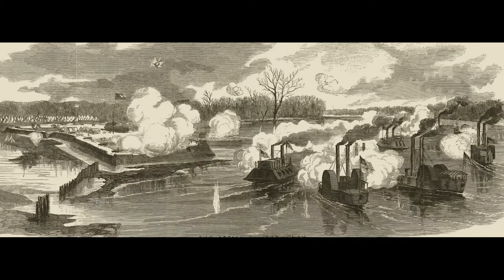In February 1862, U.S. forces captured Nashville, Tennessee, following the decisive battles at Fort Henry and Fort Donelson.